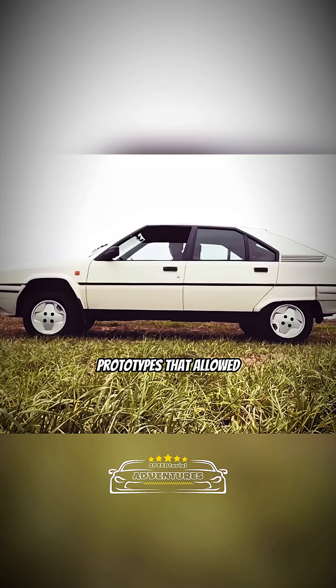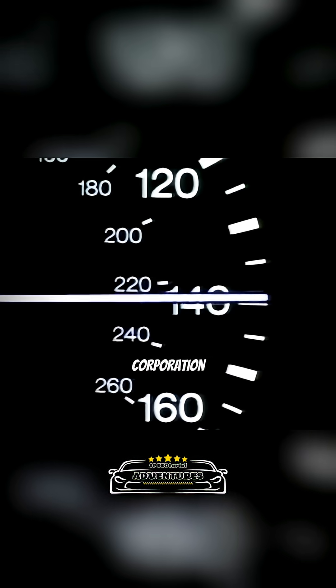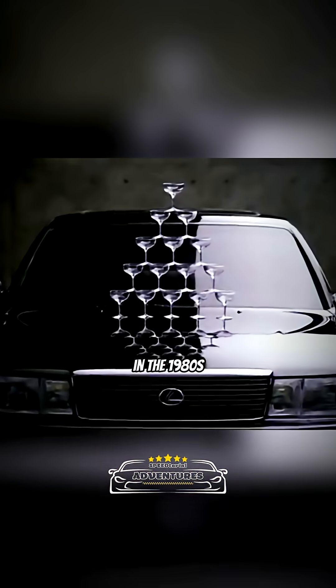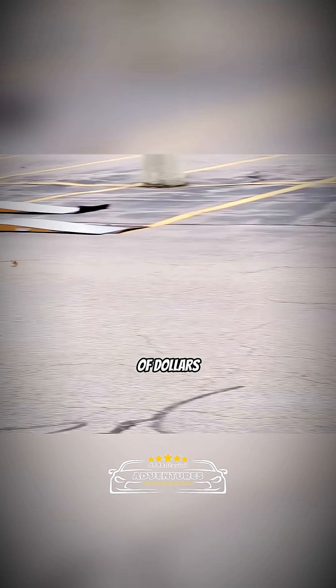Decades later, engineers and racing teams experimented with active and electro-hydraulic systems — prototypes that allowed extreme control during big jumps and landings. One company, Bose Corporation, even developed a magic carpet suspension in the 1980s that, in demo tests using a Lexus LS 400, could literally jump over obstacles — a project worth hundreds of millions of dollars.